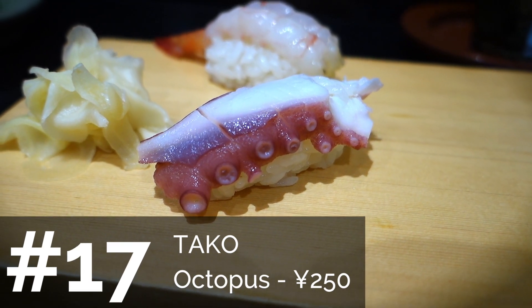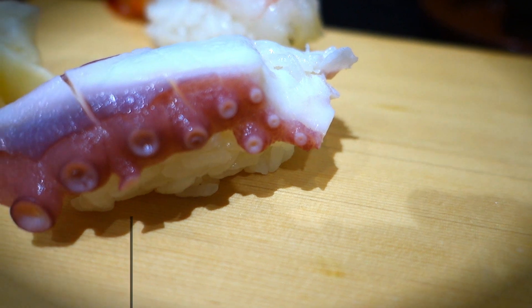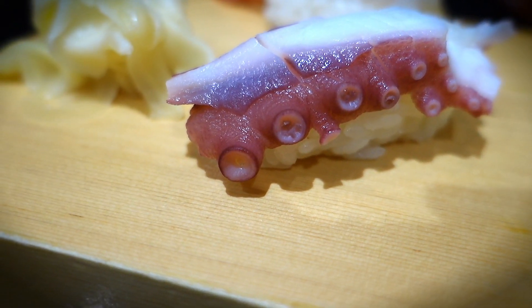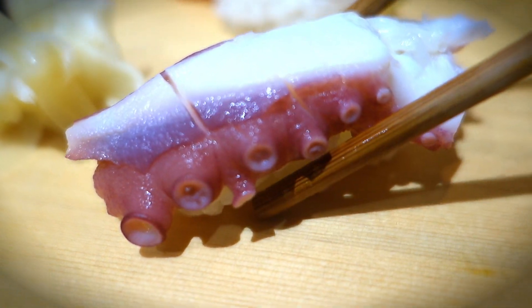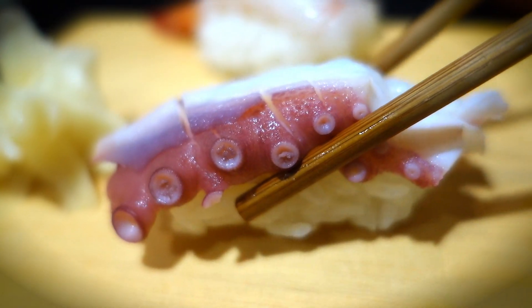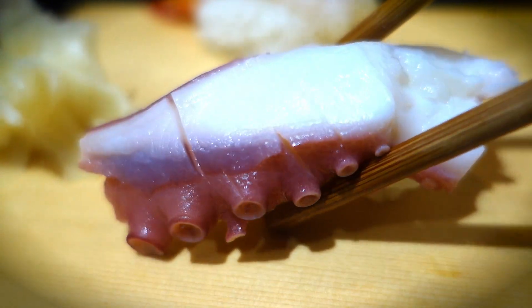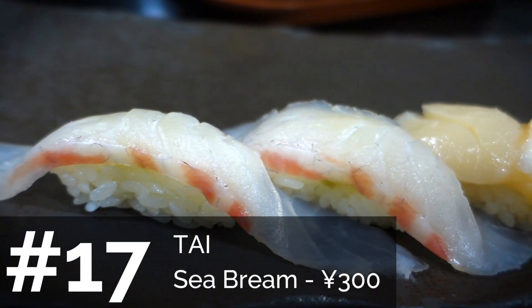Next is tako, also known as octopus. This is another one I'm not a huge fan of even now, but if you get a good one it can be quite soft. Akina actually likes tako better than ika because it has more flavor to it, though it can be a little chewier depending on where you get it.